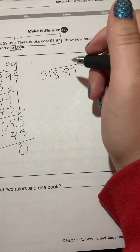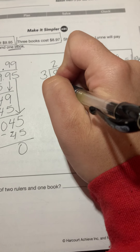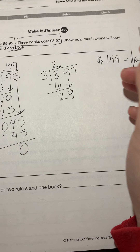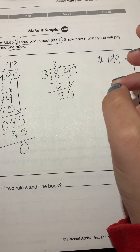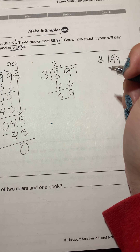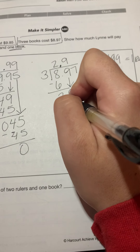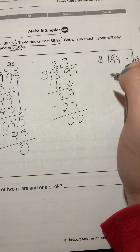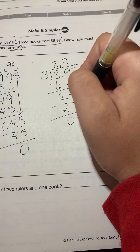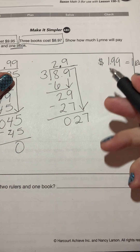Three times what gets me closest to eight? Three times two is six, three times three is nine — too high — so three times two gives me six. Eight minus six gives me two. Drop the nine; don't forget to put your decimal up top. Three goes into 29 — three times ten is 30, too high — so three times nine is 27. Subtract: nine minus seven is two, bring down the seven. Three times what gives me 27? Nine. So I place nine above the last digit.